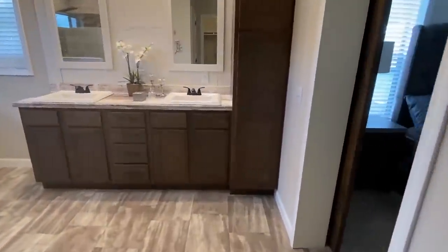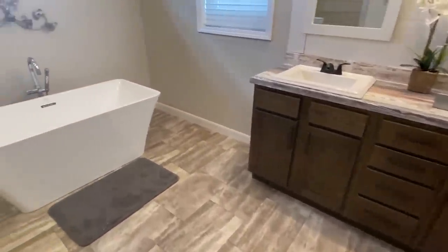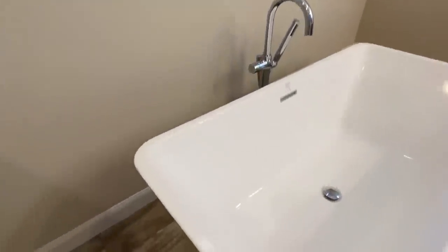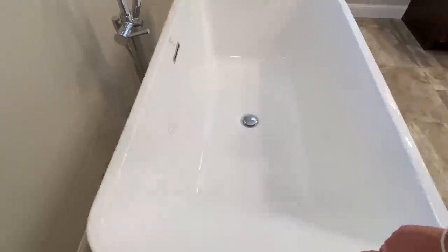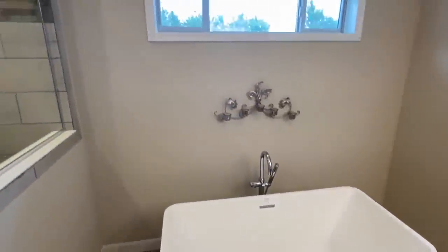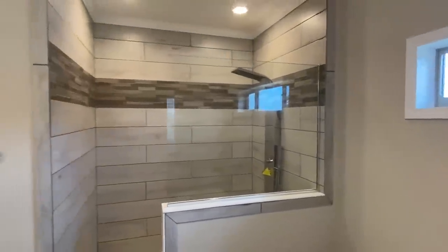I read a comment the other day where a lady said, 'Believe it or not, Chance, my husband would be the one to take up the closet' — that was the first time I've ever heard that! Really nice tub with a window over the top, and then we've got the killer tile shower.